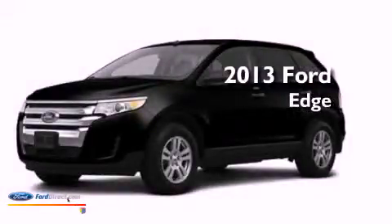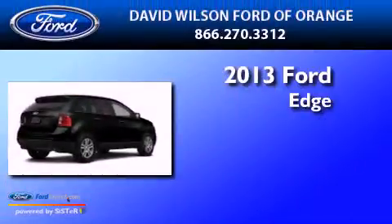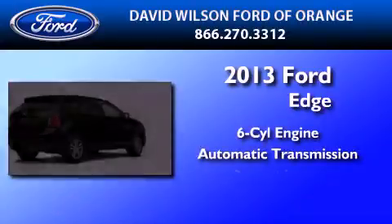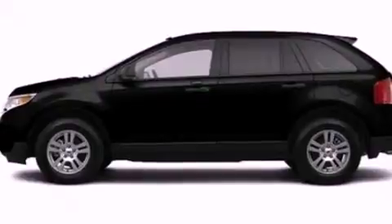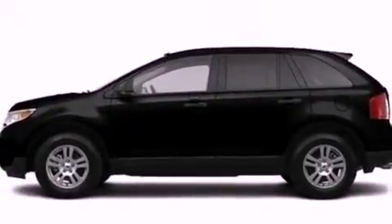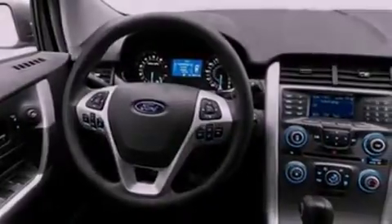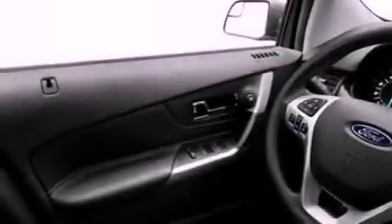This is a brand new 2013 Ford Edge. It features a six-cylinder engine and an automatic transmission. Its top features include a multi-link rear suspension, a low tire pressure indicator, aluminum wheels, and traction control and stability control systems.